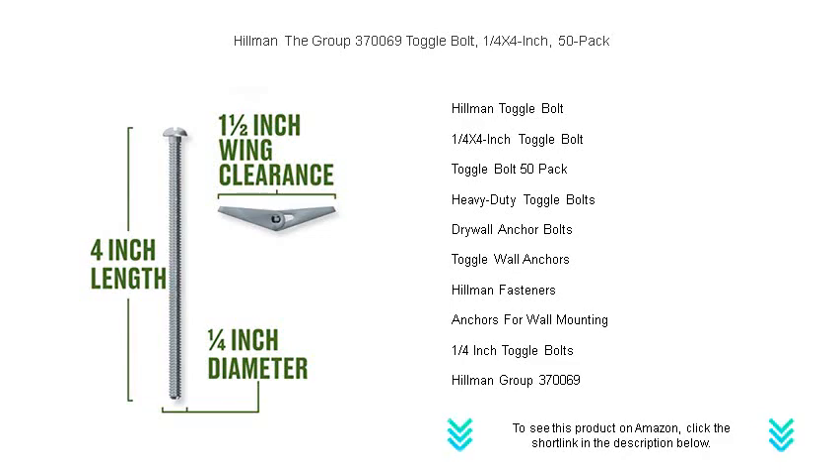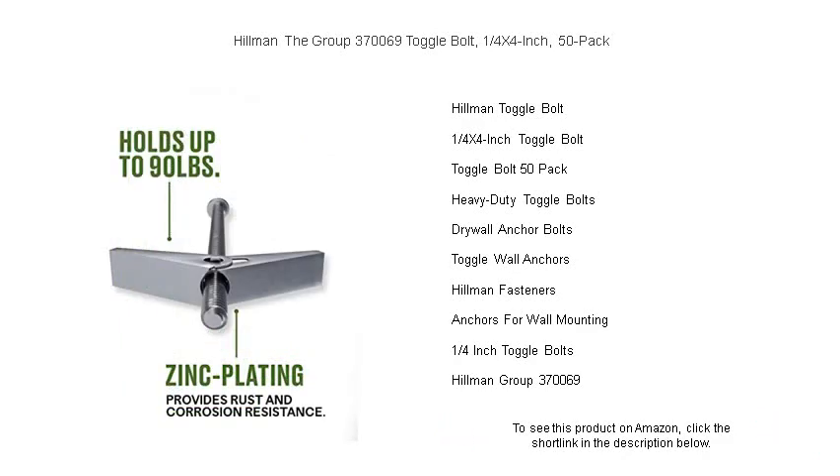Designed for durability and ease of use, these versatile fasteners feature spring-activated wings that lock securely behind drywall, plaster, and paneling, ensuring that your decor and utilities stay firmly in place.